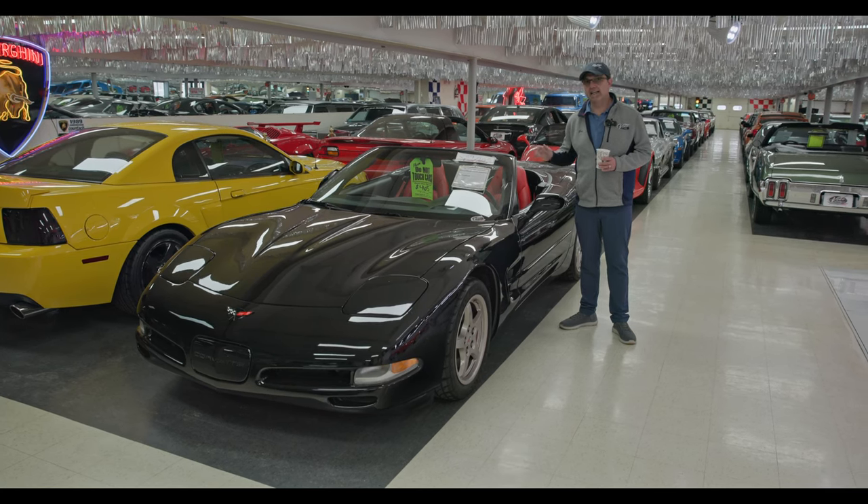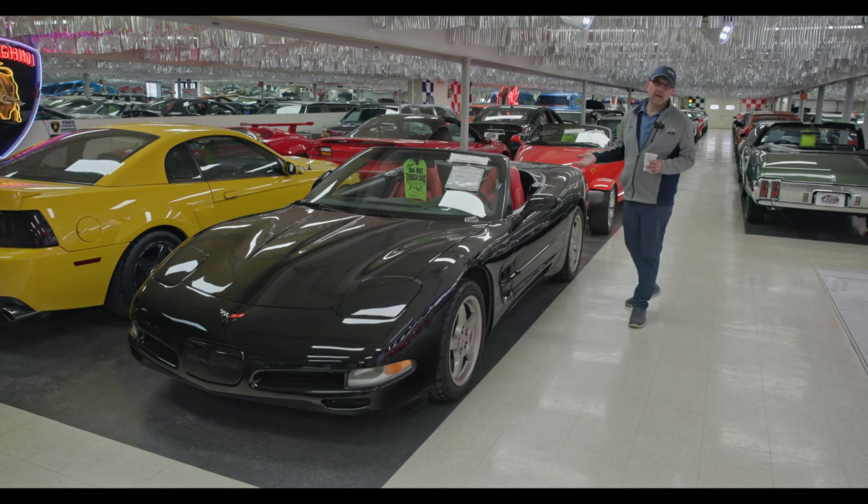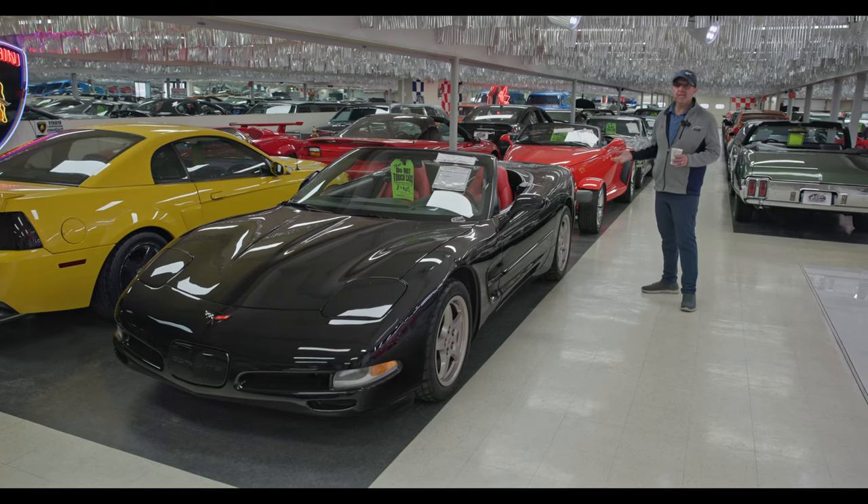This is four grand less online. Something like this you can own for just over 400 bucks a month. We have terms up to 15 years so you can afford these cars.